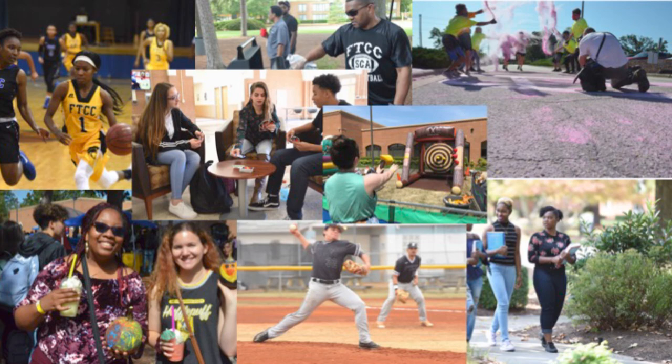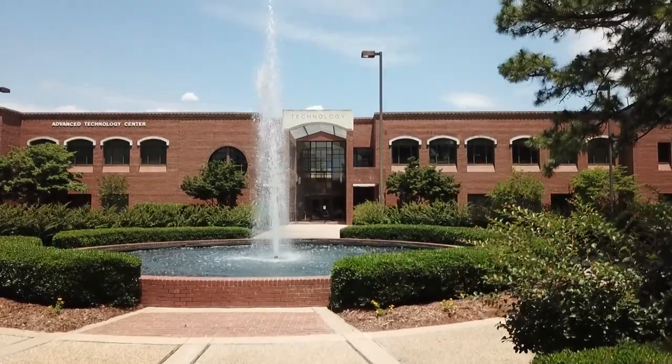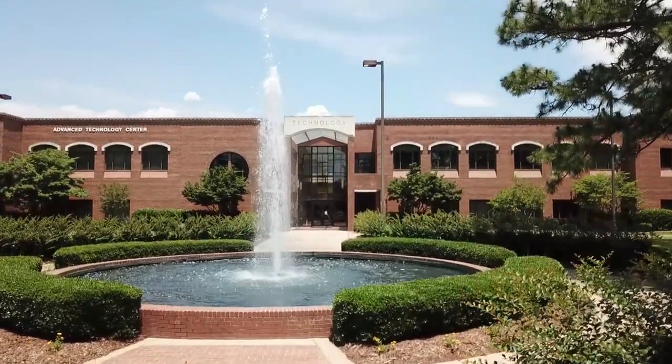Lastly, I want to encourage you to really devote yourself to the experience of being a Trojan while you're here. There are so many clubs and so many ways to be involved — there is something for everyone. Being involved is a great way to make your time at Fayetteville Tech more satisfying, to meet new people, and it can help pad your resume. Welcome to Fayetteville Tech and the Trojan family. Remember, there's always someone here who can help you if you need it — you're not alone.